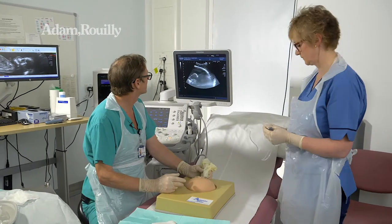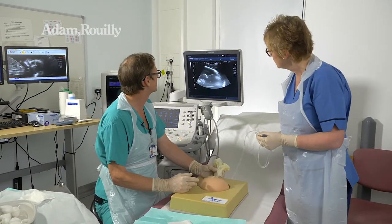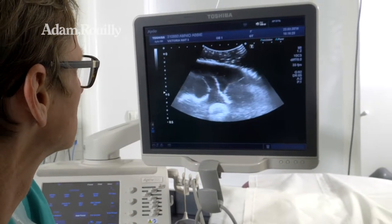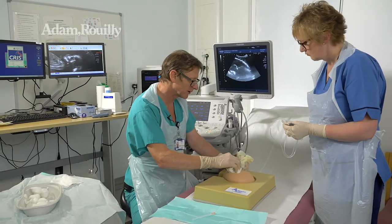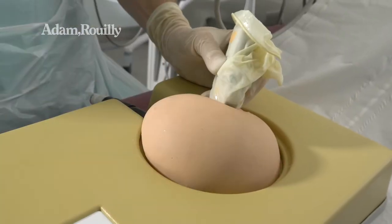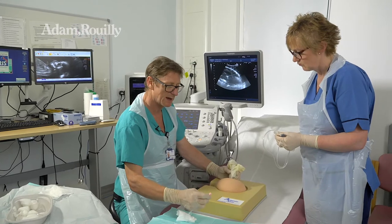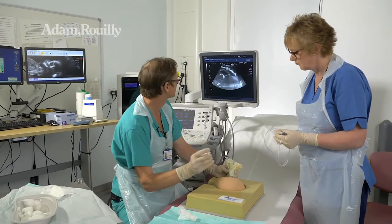I'm just going to scan — I can see the fetus, I can see the abdominal wall and I can see a nice puddle of liquor to aim for. So having marked the spot, I'm going to remove the lubricant gel to provide a sterile area, and I always do an amniocentesis with an assistant.